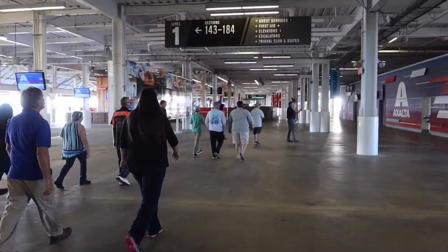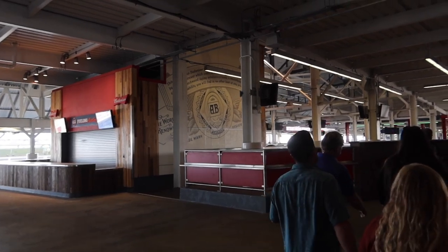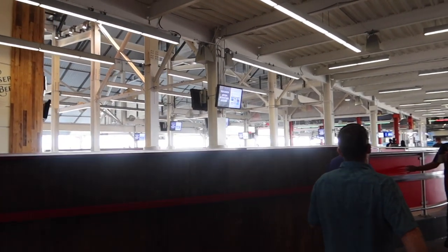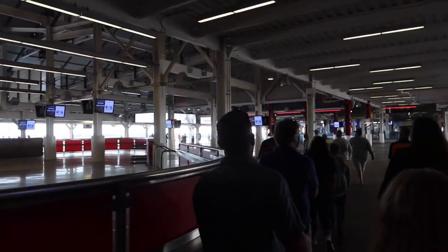We're back down on the main 100 level. We've got the Budweiser bar, and Bud Light is on the other side. These are just awesome wide-open areas that if you buy any ticket, you can come over here, chill, and have a couple of cocktails in the shade.